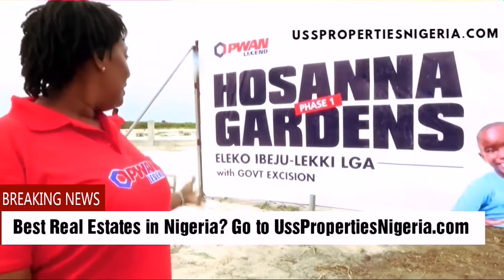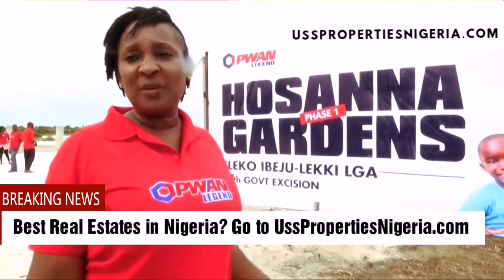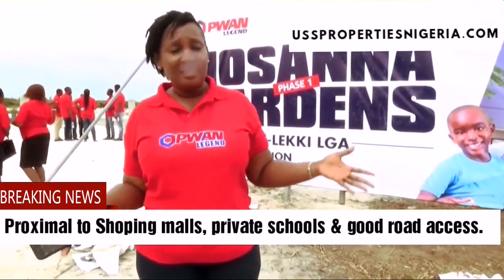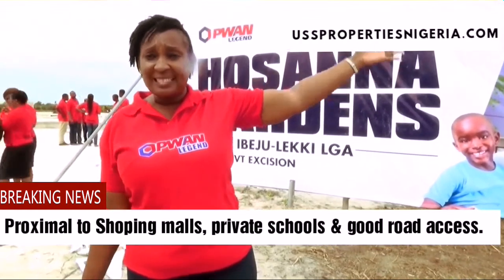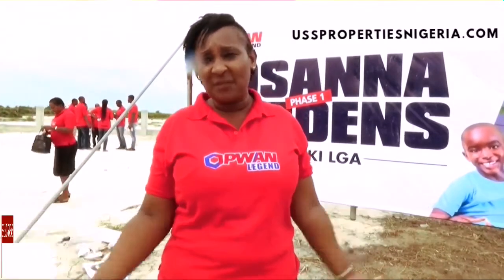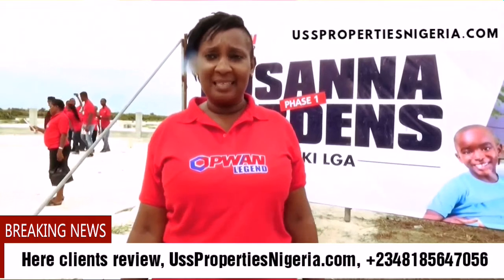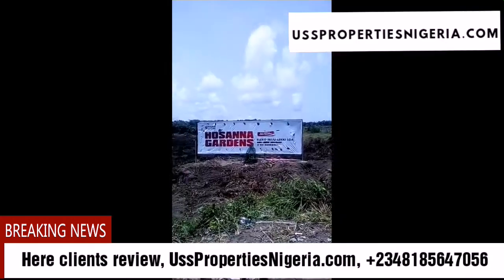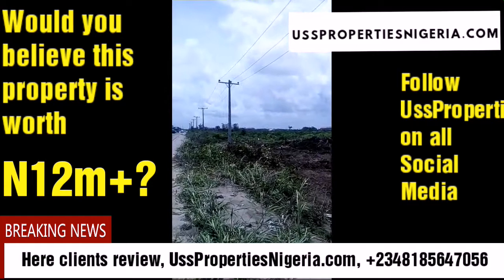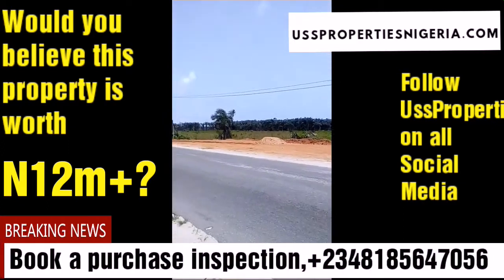Welcome to Hosanna Garden. We have it at Lekki Junction, North Falcon, Amen Estate. Hosanna Garden is going for 12 million naira for 600 square meters. The neighborhood around here includes the Lekki Free Trade Zone. At the junction you have the Lekki Junction, and you have Amen Estate close to it. The land is on an excision and it is already sand-filled. Don't just wait to buy land — buy now. At P1 Legend, Hosanna Garden is very close to Amen Estate, facing the road. It is directly opposite Amen Estate phase 2.